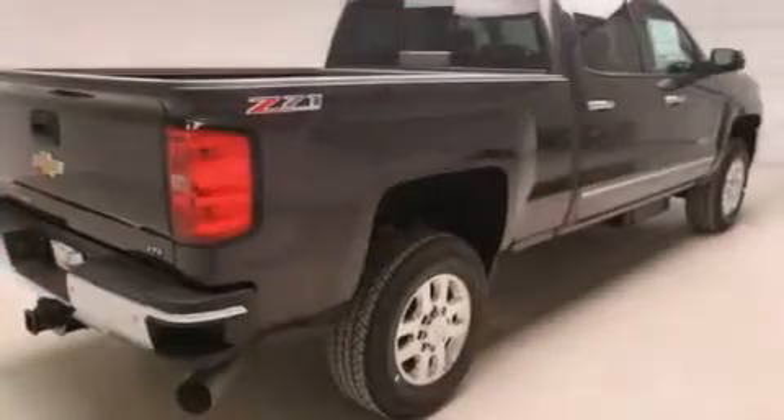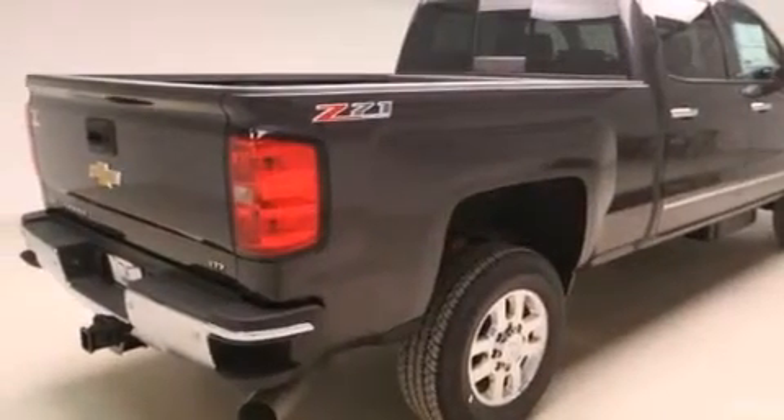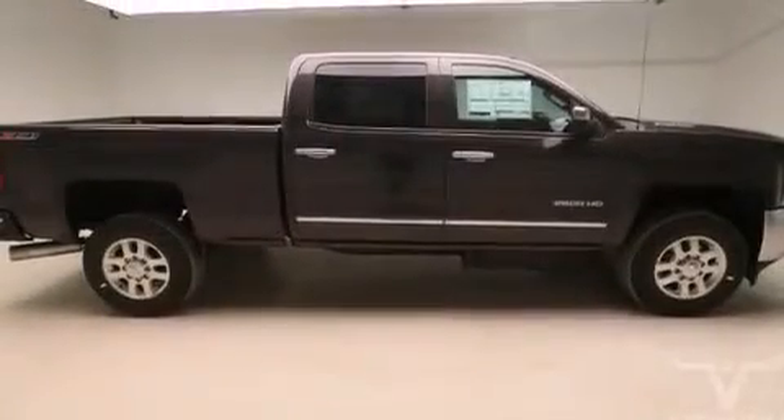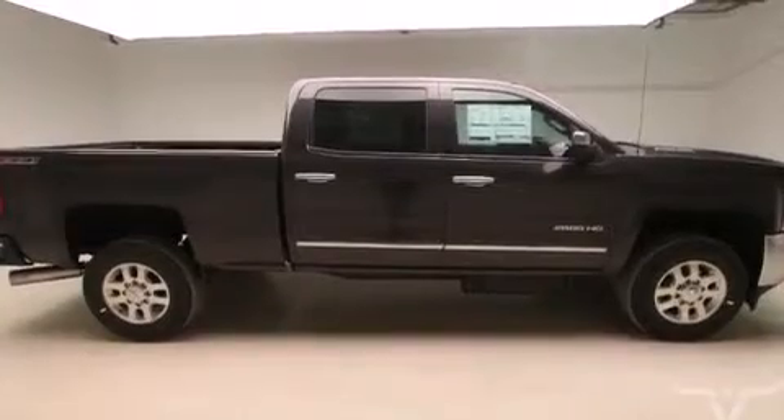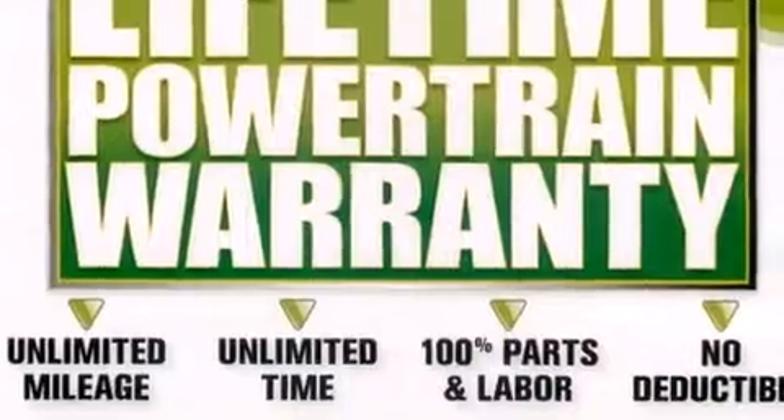Air conditioning with automatic climate control, cruise control, a rear window defroster, a bed liner, cargo tie-downs, fog lamps, an anti-lock braking system, a keyless entry system, and an auxiliary power outlet.